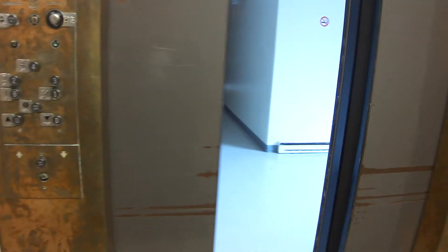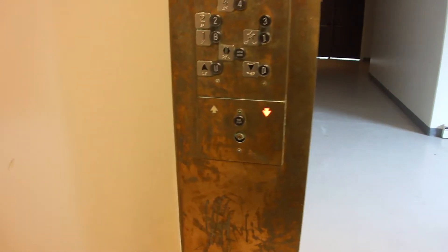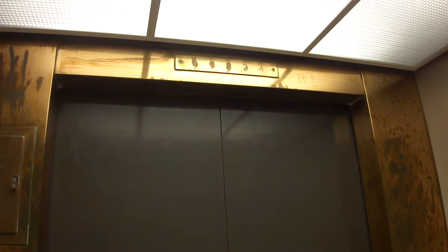Room number four, and the first floor again. You can see a little direction light. Non-stop. Any jump-and-down buttons.